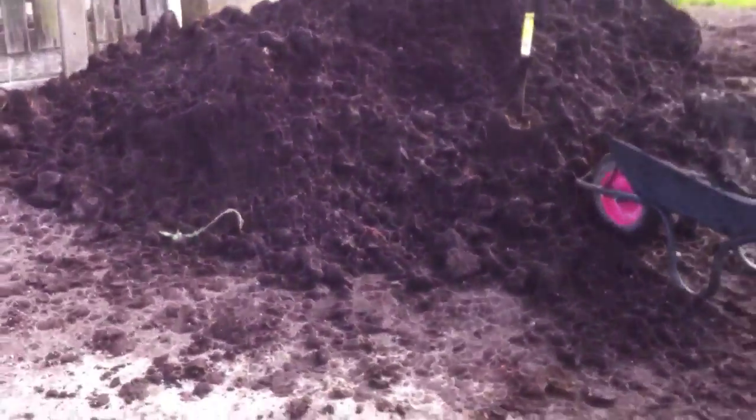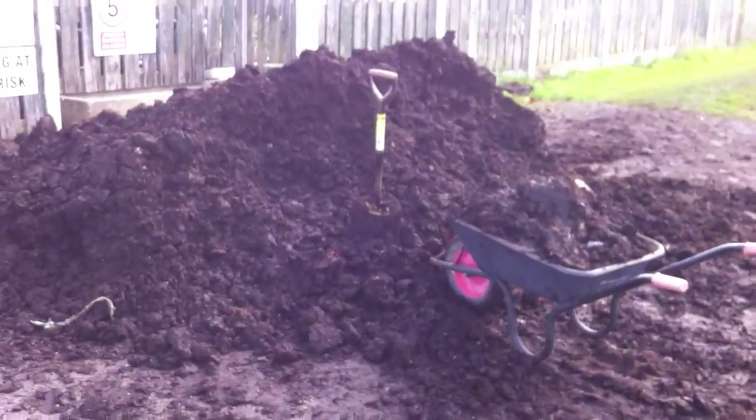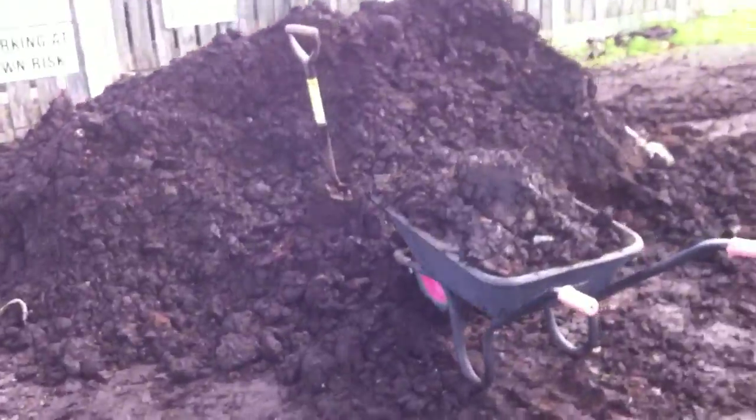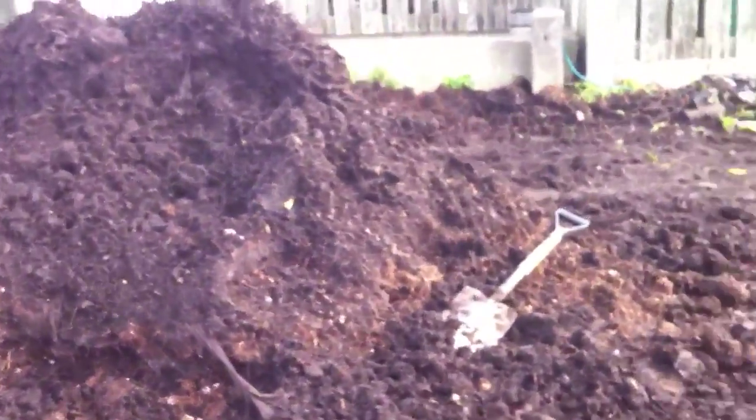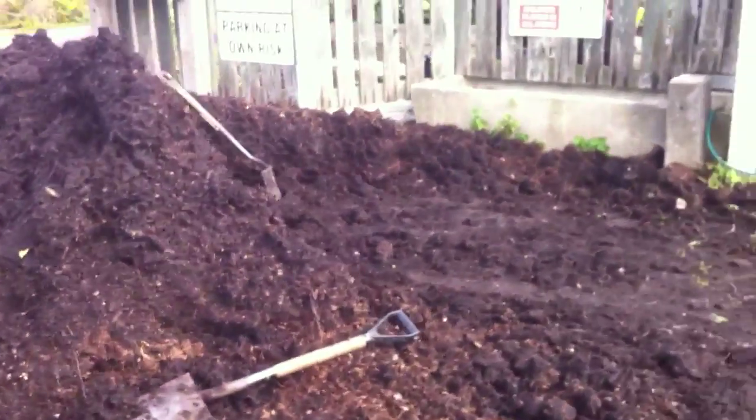So this is the pile now - let me step back a little bit for you. That's how it's looking, that's my barrow. And we've made a massive big indent into it.